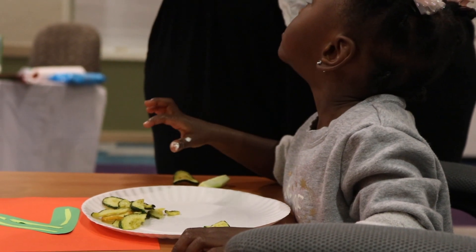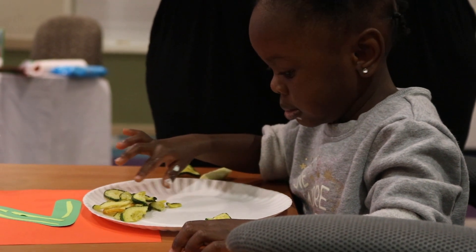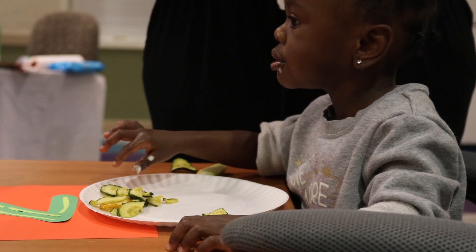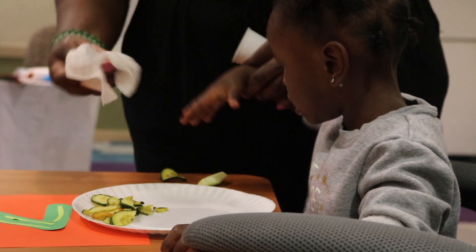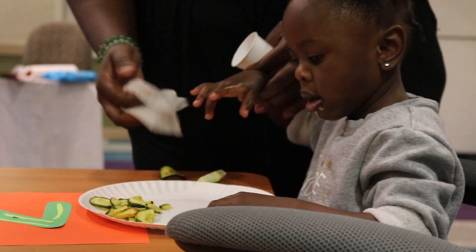Zucchini. It's the same thing — it's just fresh versus dehydrated. They make this one potato — if you don't like it, it's all crispy.